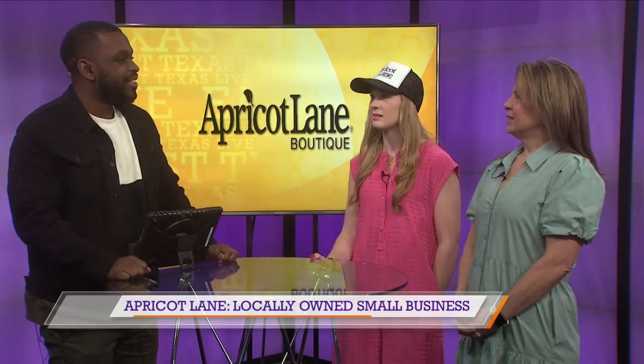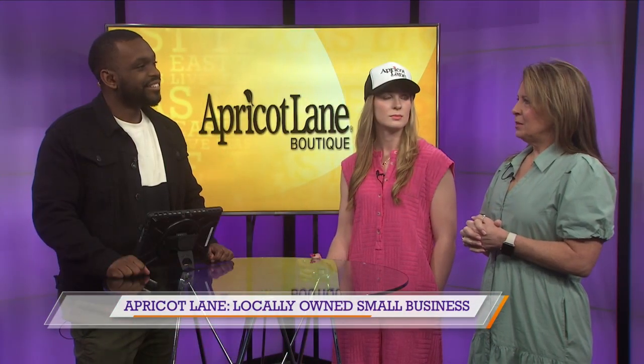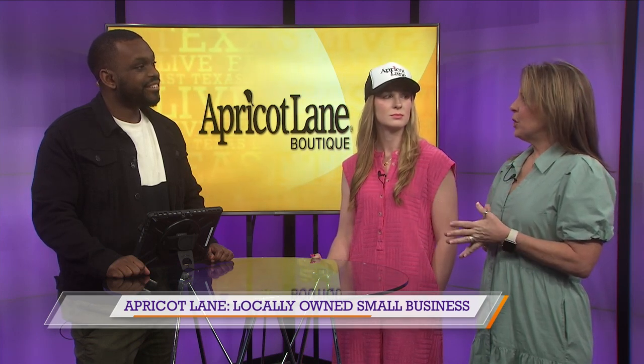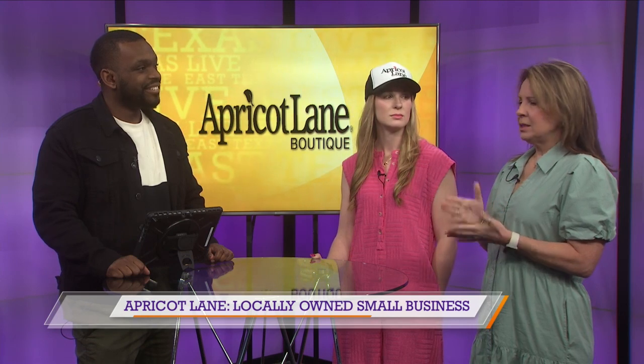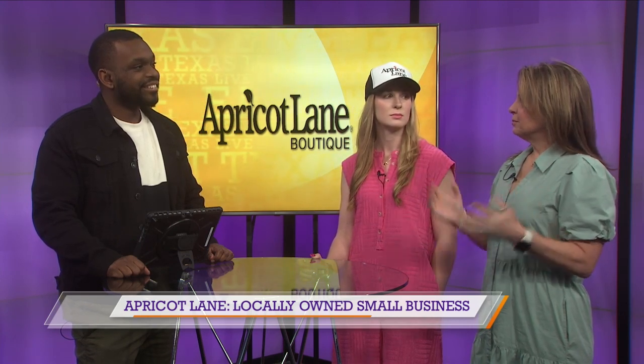First, tell me how Apricot Lane got started. Well, I was actually a classroom teacher for many years. Right before I turned 50, I felt the Lord tell me it was time to do something different — I always felt like the classroom was my mission field. My husband came across Apricot Lane. We started praying about it for months and months, and all the dots started lining up, and we opened the store.